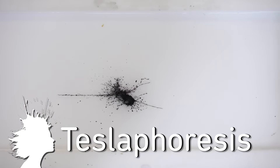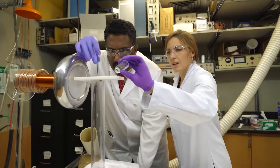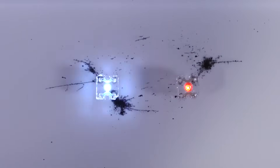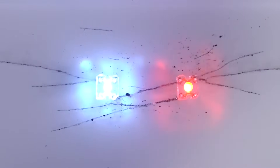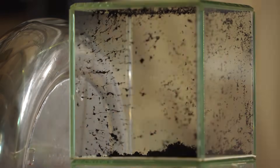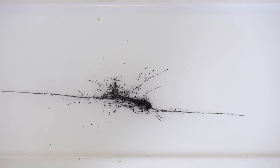Teslaphoresis causes nanowire to remotely assemble using a force field. A Tesla coil designed by researchers from Rice University oscillates positive and negative charges in each carbon nanotube, which causes them to chain together. They created a functioning circuit connecting two LEDs that is powered by the Tesla coil field. It's the first time electric fields have been observed moving matter on a large scale, and they believe this could lead to breakthroughs in regenerative medicine and artificial systems that can self-assemble without physical contact.